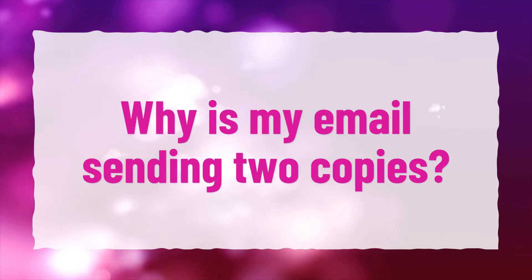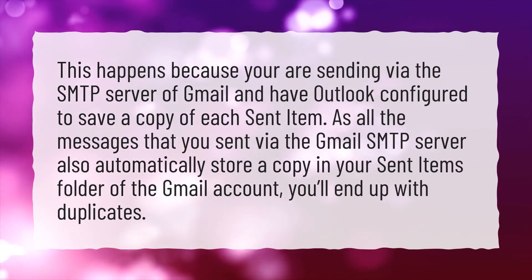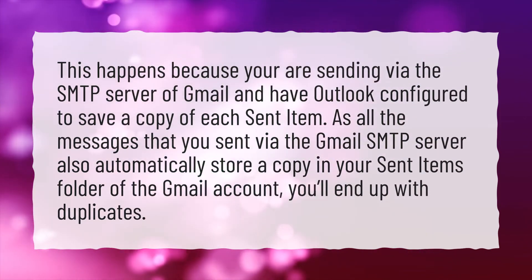Why is my email sending two copies? This happens because you are sending via the SMTP server of Gmail and have Outlook configured to save a copy of each sent item.